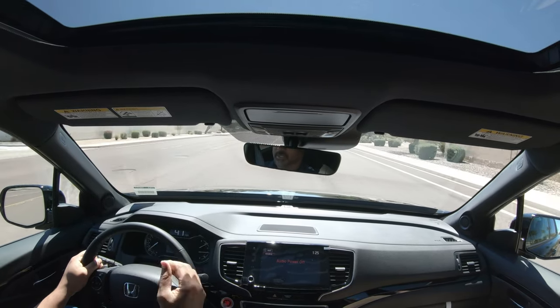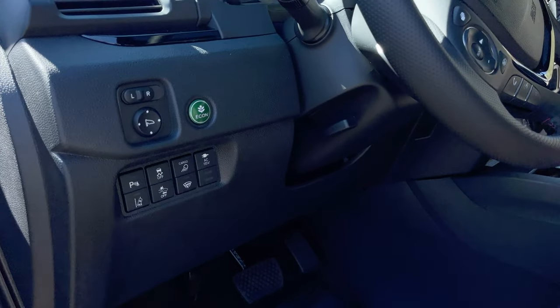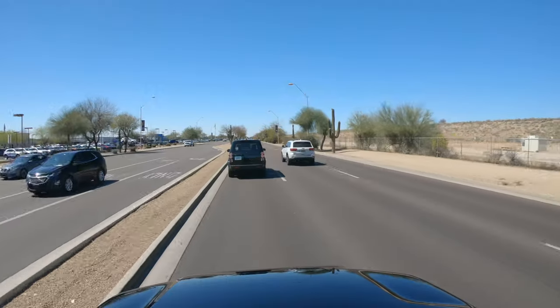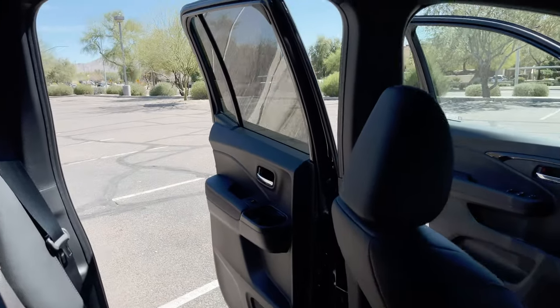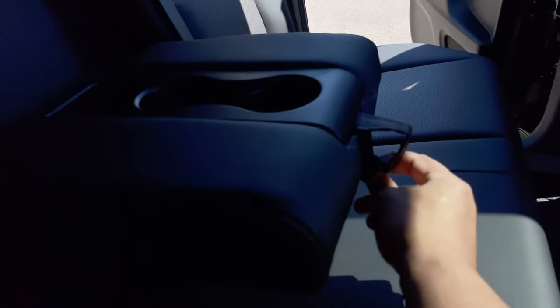It's the perfect vehicle for someone who wants to drive a car but says they own a truck. For safety, it's got the forward collision warning system, lane departure warning and mitigation system, and advanced compatibility engineering body structure. Comfortable seating for five fully grown people, with an armrest in the back seat too.